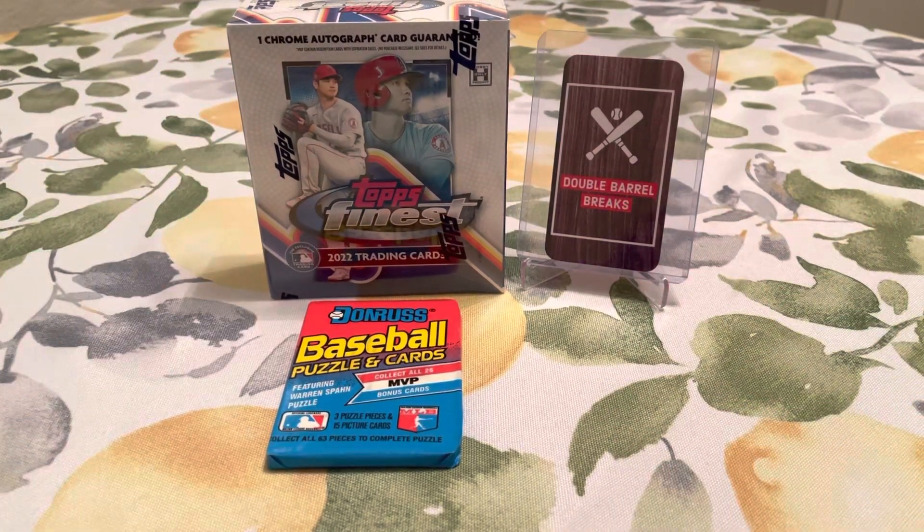Getting all the good rookies — J-Rod, Wander Franco, Bobby Witt Jr., Stephen Kwan — any of them, you name it, they're in here. Really excited to rip this box. This box was $115 at the card shop.